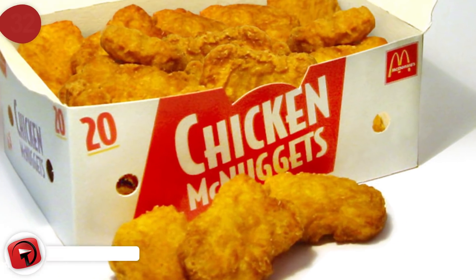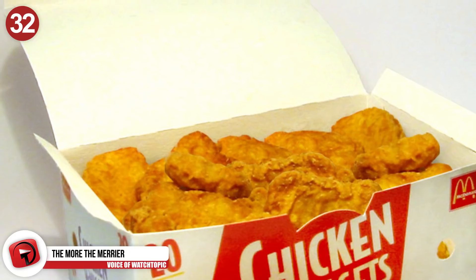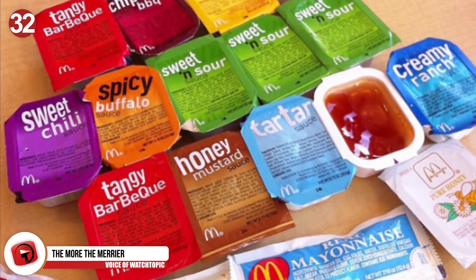Number 32: The more, the merrier. Instead of ordering the larger portion of McDonald's chicken nuggets, order them in separate boxes. It works out cheaper, and you get extra dipping sauce.